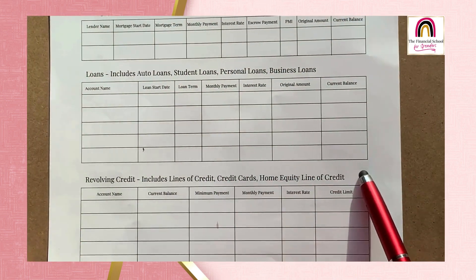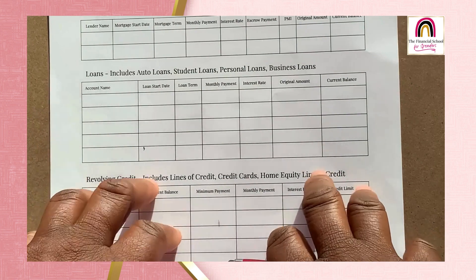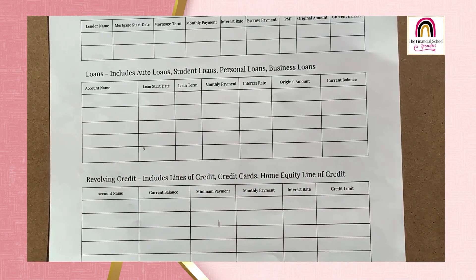If you need any help with this, I'm available — please set up a consultation call or a free trial coaching session. The information is in the email. If you need help just getting started with this part, do not stress and try to do this on your own. I'm totally here to help you. You don't have to do this alone.